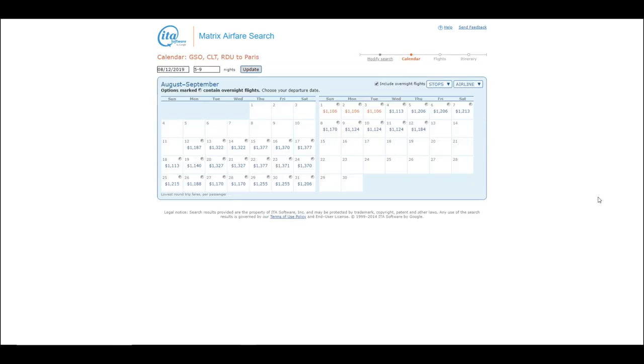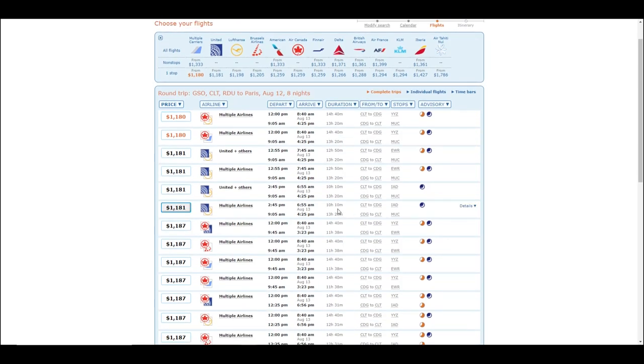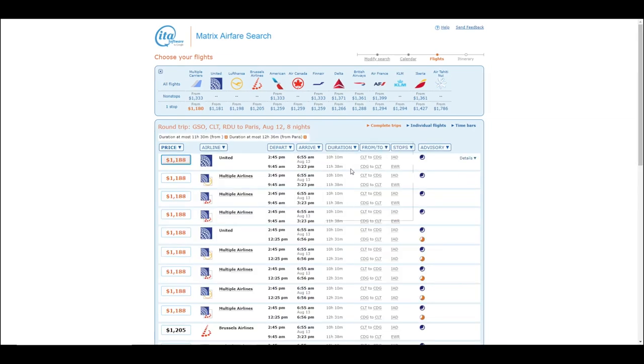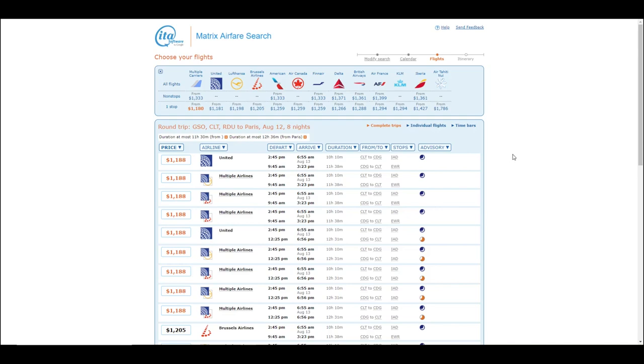One thing to note when doing this: while it didn't happen on these particular results, I have on numerous occasions had it return results where I would depart from one of those airports and arrive home at one of the other airports. So if you've left a car, you'll want to make sure your arrival airport is the same as your departing airport. A friend of mine who is a pilot for United Airlines lives in Greensboro and has told me he'll sometimes fly to Raleigh and get an Uber ride home for around $90. He says it's nice because he doesn't pay for parking, his car doesn't get dinged in the parking lot, and he can chill out in the back seat or even sleep on the way home.